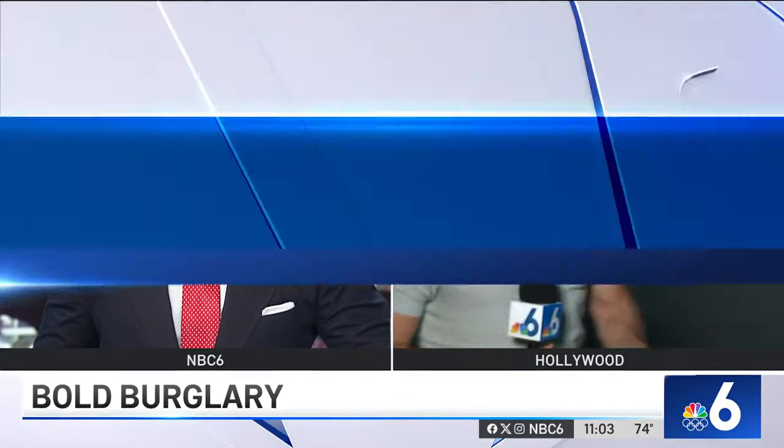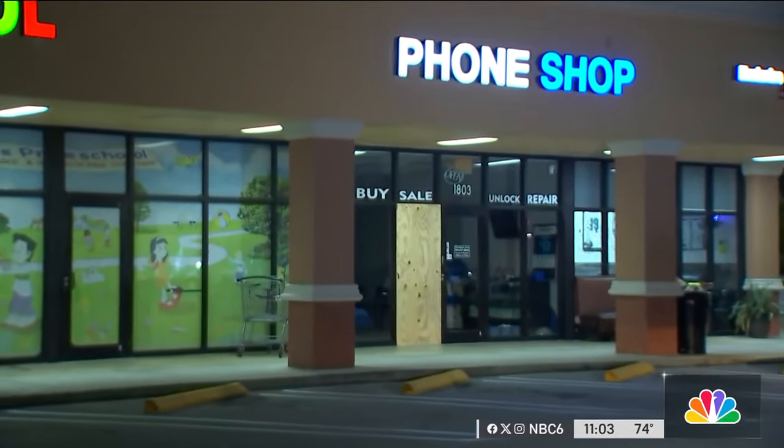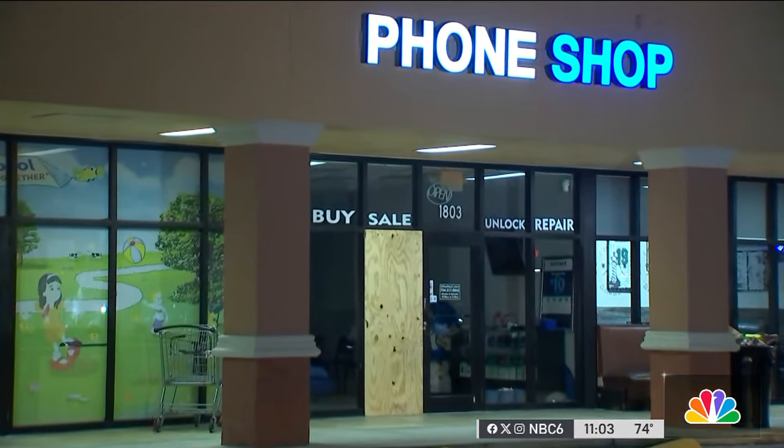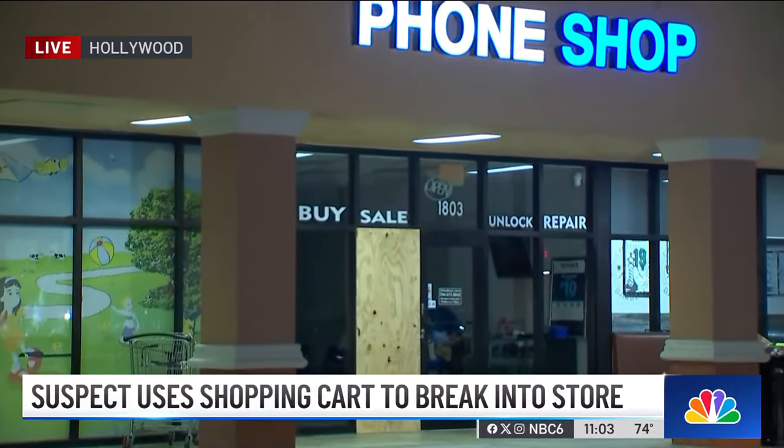Well, take a look behind me. That window there that is boarded up is what the suspect tried to break in through, waiting to be repaired now. Cameras inside the store caught the whole crime from beginning to end.